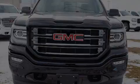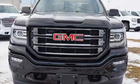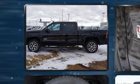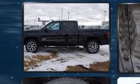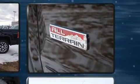Introducing the 2018 GMC Sierra 1500. This four-door, five-passenger truck is ready to drive off the showroom floor. It features four-wheel drive capabilities, a durable automatic transmission, and a powerful eight-cylinder engine.